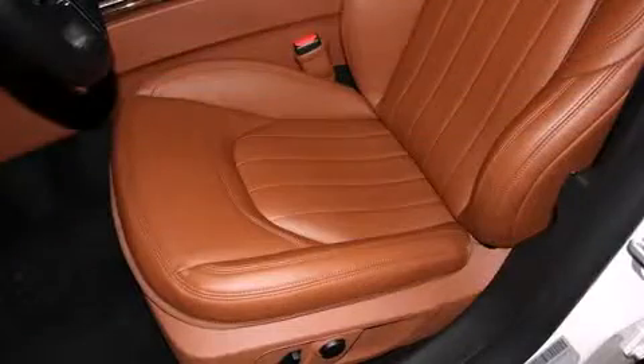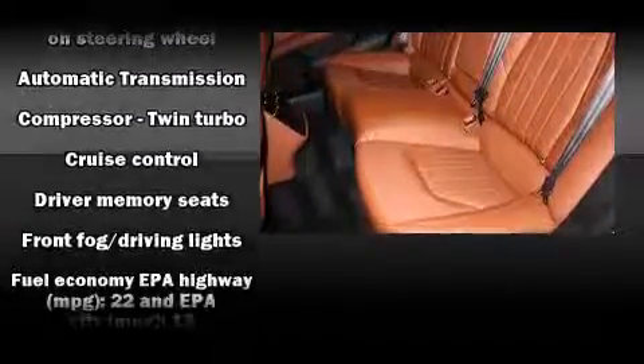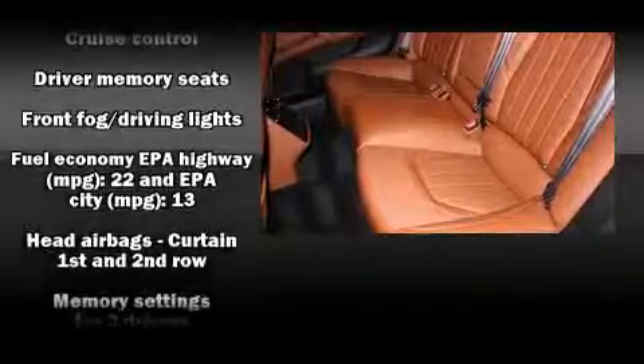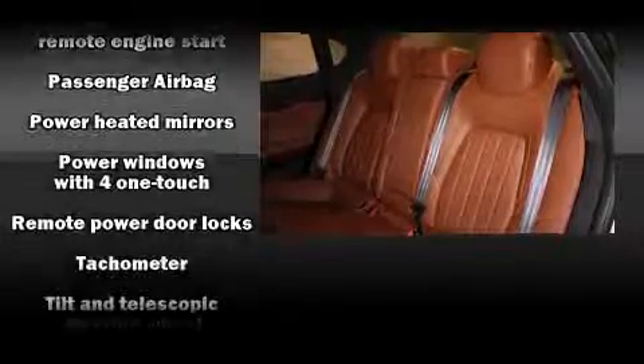Passenger security is always assured thanks to various safety features such as dual front impact airbags, head curtain airbags, anti-whiplash front head restraints, a security system, and four-wheel disc brakes with ABS.